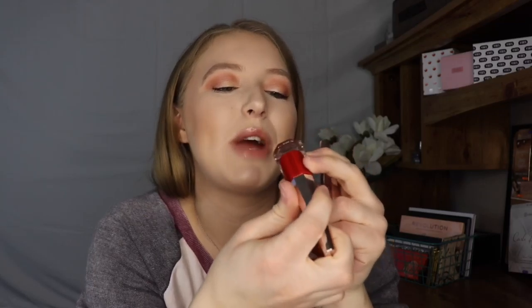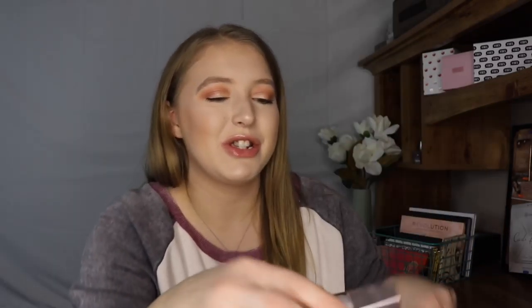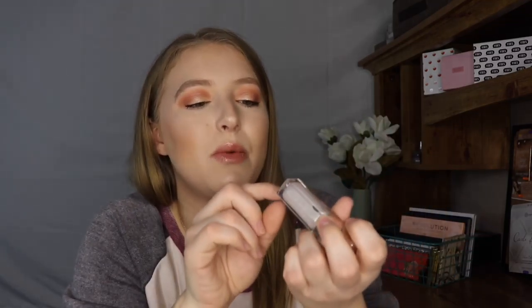For lip products, Fenty Beauty really killed it this year with everything she came out with. Her Stunna Lip Paints are my favorites — the red one in Uncensored and the mauve-y nude in Uncuffed. They have a unique applicator and just look gorgeous. She also came out with gloss balms — I love the one in Diamond Milk and the original in Fenty Glow. They leave your lips looking so lush and juicy.